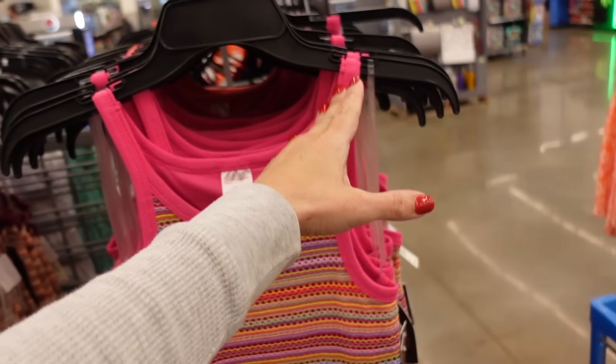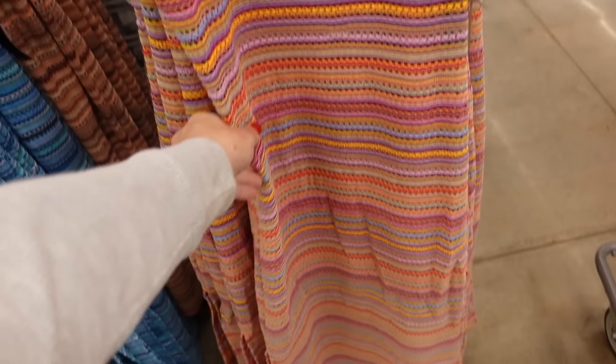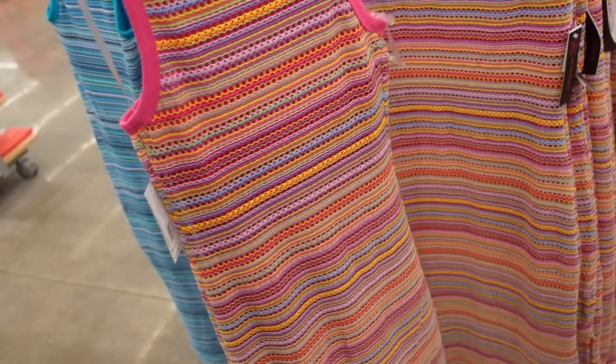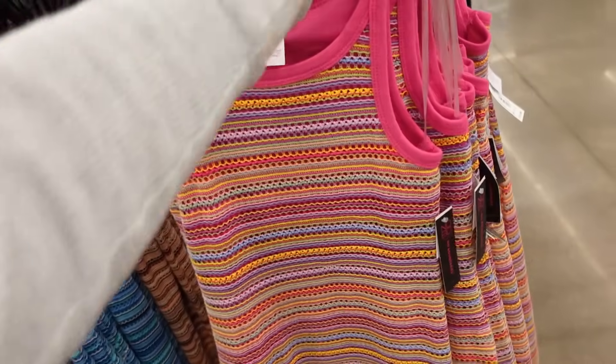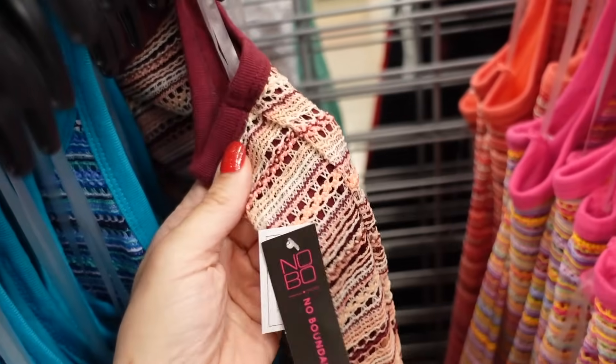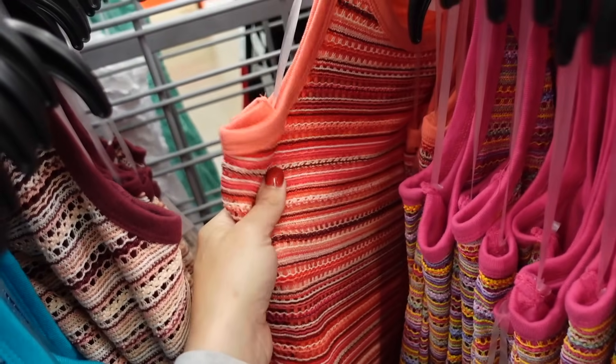The crochet trend is huge and there are so many new pieces. This dress is from No Boundaries — thin strap, scoop neckline, fitted through the body, little slit on the sides, seam fit through the back. $12.98 in the multi-color pink, blue, burgundy with oranges, and that really pretty coral.